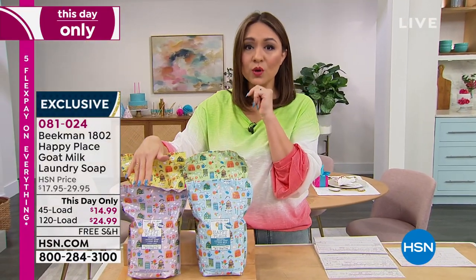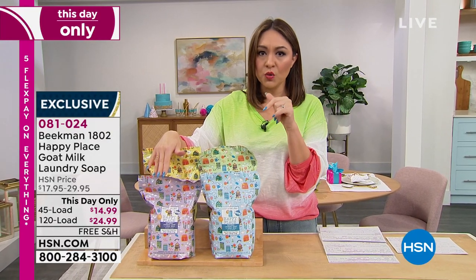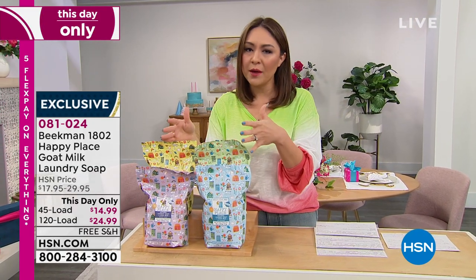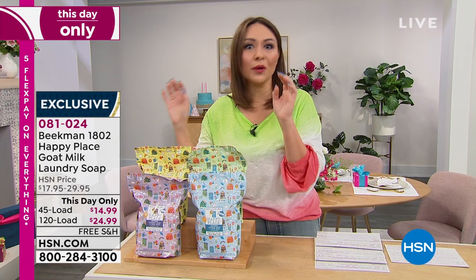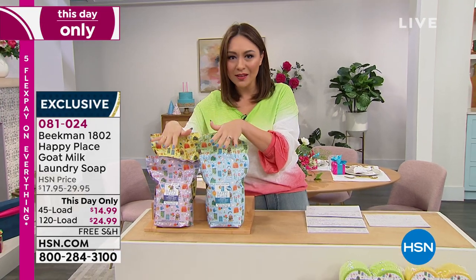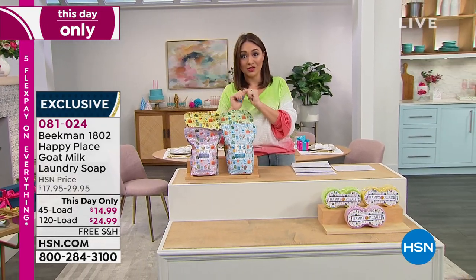You can choose either the 120 loads or the 45 loads. Either one is a huge sale. I do have some auto ship availability, and we don't do Happy Place full hours very often. If you're ready to lock this in — we all need laundry soap. We'll do a full presentation on this so you can see exactly why it's different.